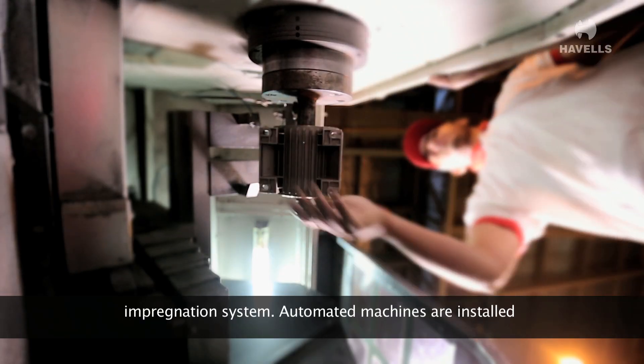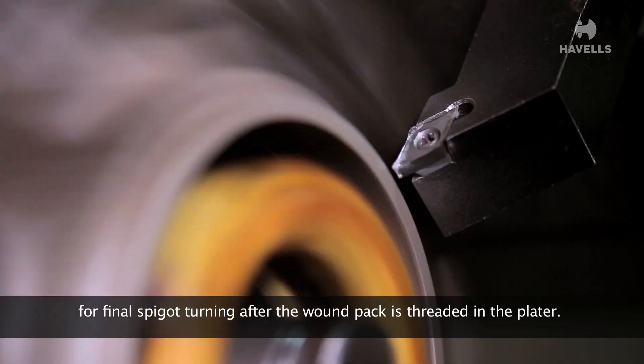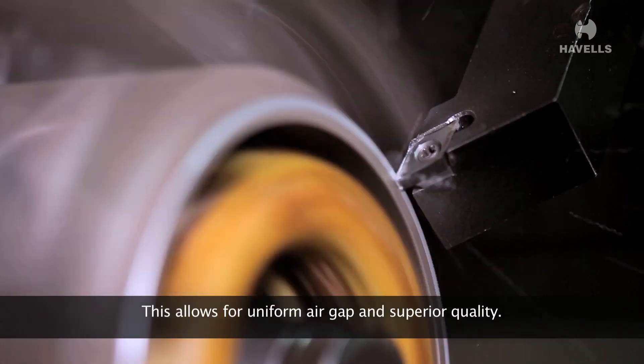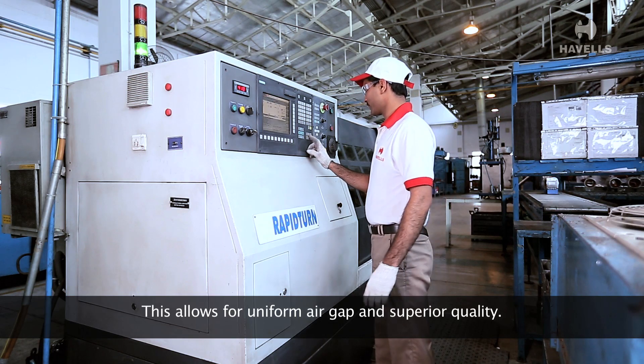Automated machines are installed for final spigot turning after the wound pack is threaded in the plater. This allows for uniform air gap and superior quality.